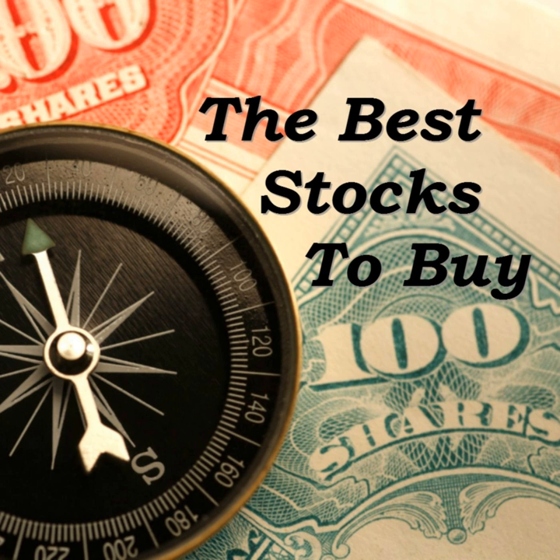Hi everyone, this is Mathis Scott with Connor Management Group and this is the Best Stocks to Buy podcast. Today is January 31st, 2017, and this week we're going to review the best dividend stock to buy right now.